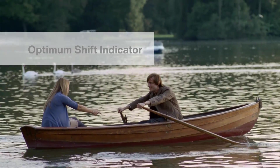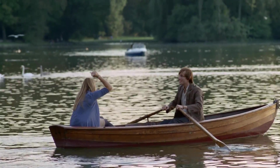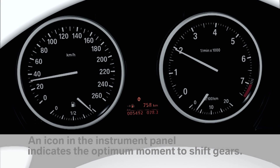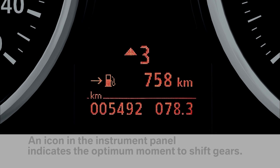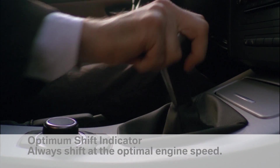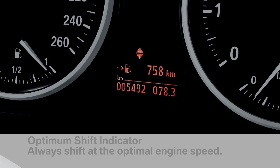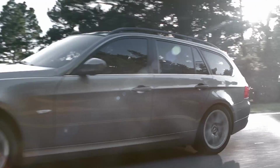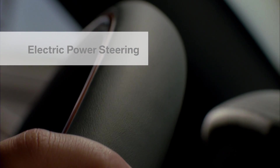The optimum shift indicator signals the optimal time to switch gear. The optimum gear is displayed in the driver's immediate line of sight. Optimum shift indicator.